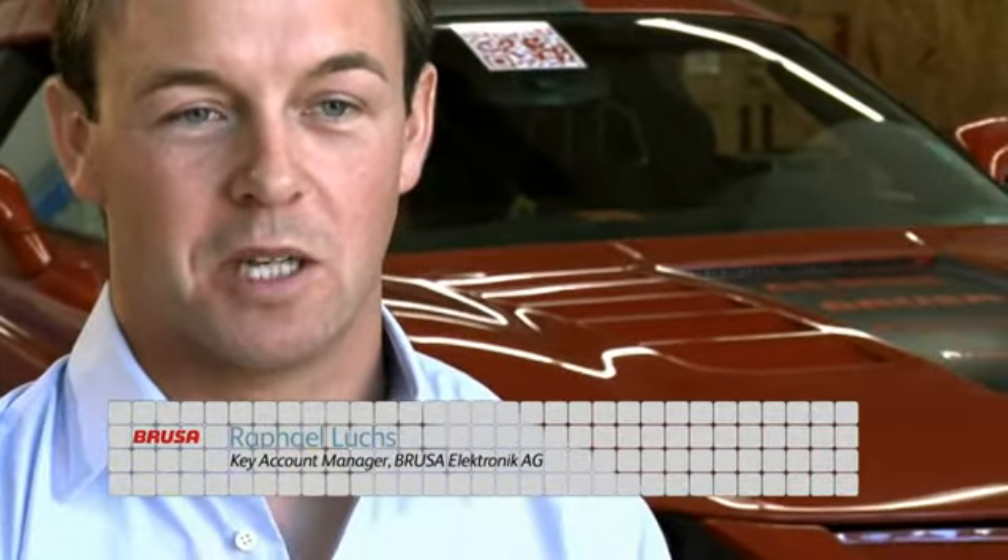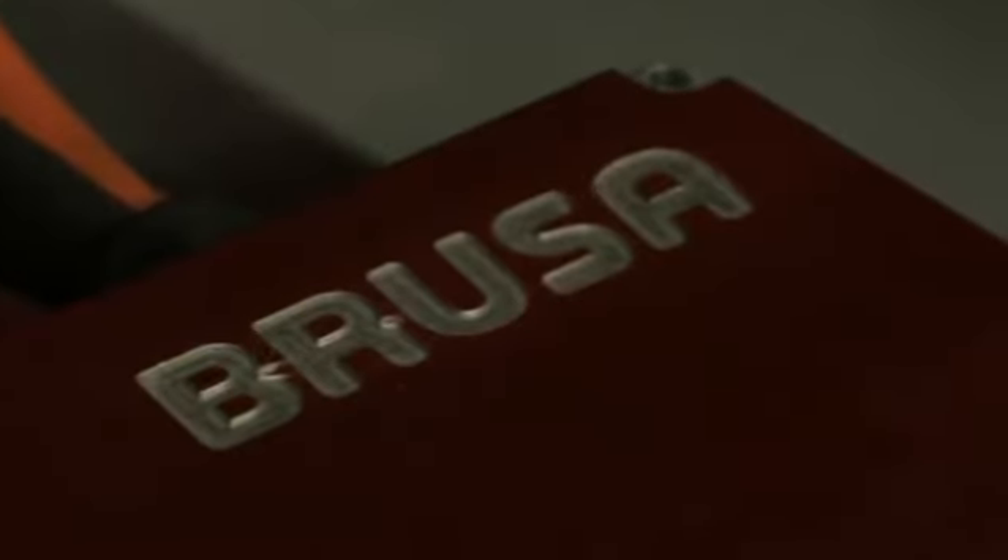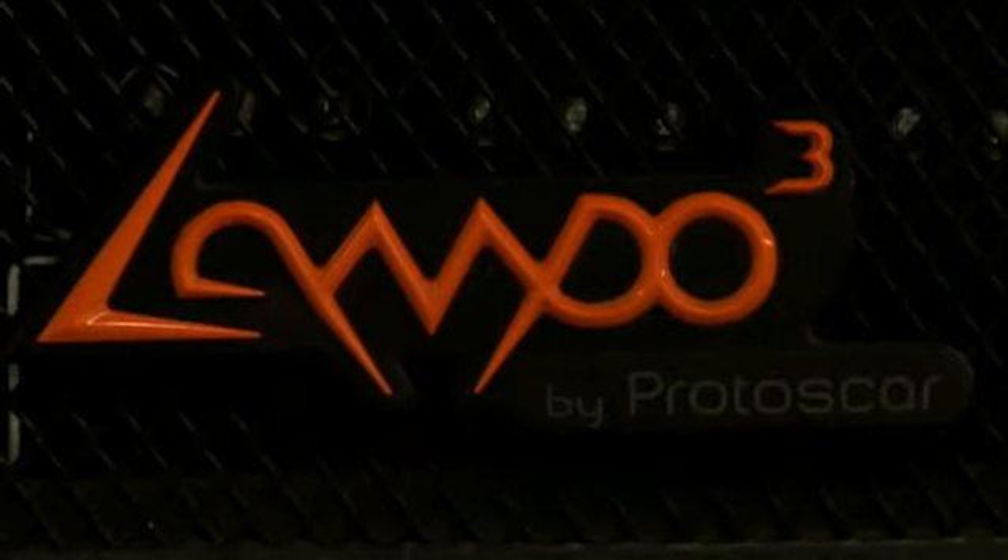Bruce Electronics AG develops and produces components for electric or fuel cell vehicles. We have our focus on efficiency and on power. One interesting project is the Lampo 3 together with Protos car. Bruce Electronics delivers onboard chargers, inverters and motors.